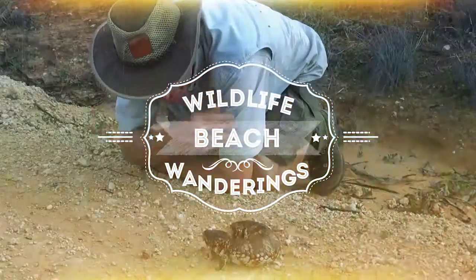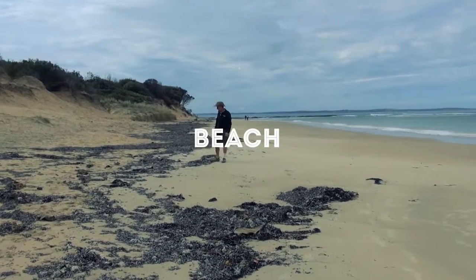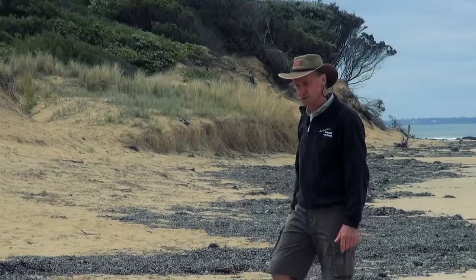Now the tide's come in, it's about time we did some beach combing. Look at what we've just found — there's seaweed everywhere. If you start looking and wandering through this, it's amazing what we should be able to find if we look carefully and walk slowly.